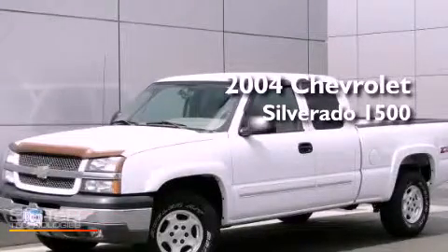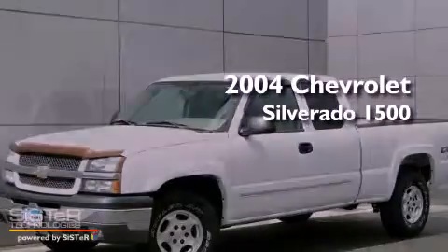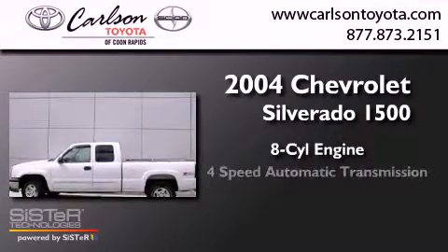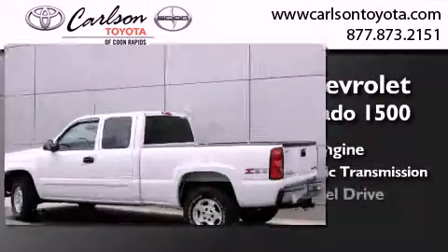This is a 2004 Chevrolet Silverado 1500. It features an eight-cylinder engine, a four-speed automatic transmission, and four-wheel drive.